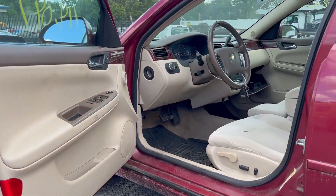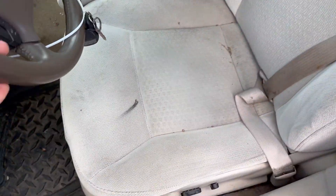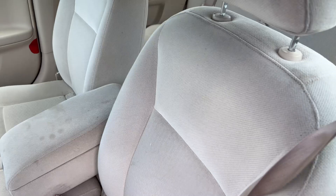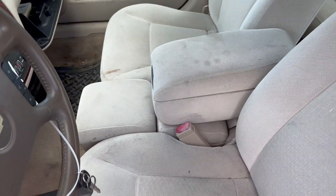Checking out the interior — it looks good so far. No rips in the seats, which is nice. It's just a little dirty. I'm going to clean this up and it's going to be nice.